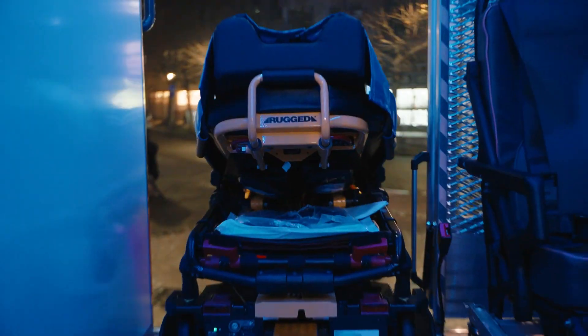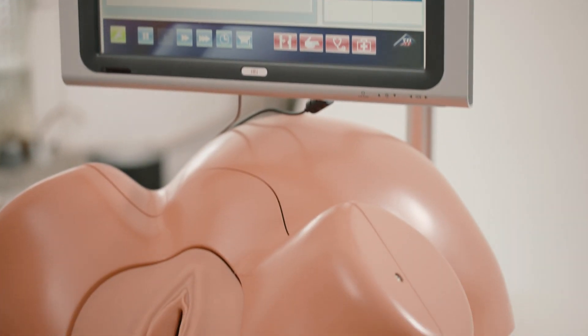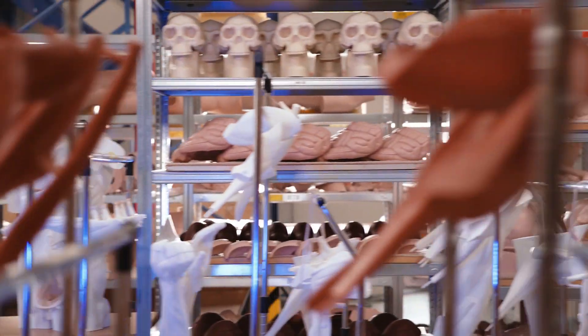Following our mission to advance the delivery of medical and science education globally, 3B Scientific is one of the world's leading manufacturers of medical simulators, skill trainers and anatomical models for healthcare training and patient education.